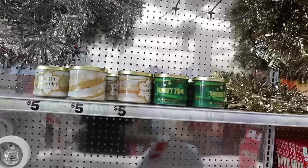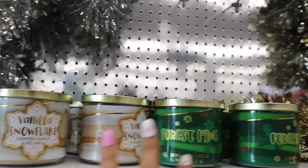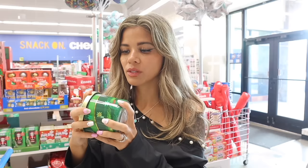I was hoping to smell the vanilla snowflake candle — they didn't have it the last time I was here. They also have forest pine. The forest pine smells so cute with the gold lid, very festive — it smells like under the Christmas tree, definitely a Bath & Body Works dupe. It's also a three-wick candle now, which is great. They also have vanilla snowflake with a gold lid — it smells like a clean vanilla scent.